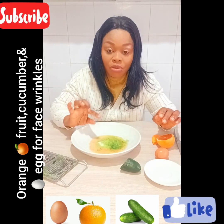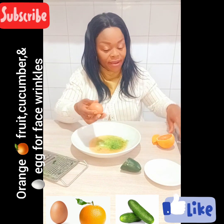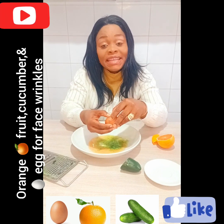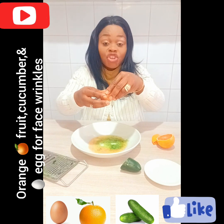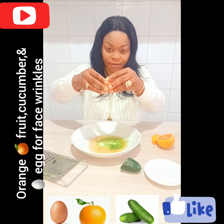Remember, I got orange, I got cucumber, and I also got my egg. So what am I going to do? I need only the white of my egg — just the egg white.